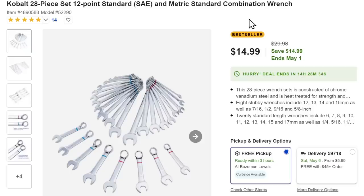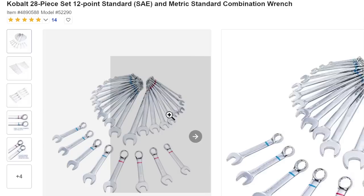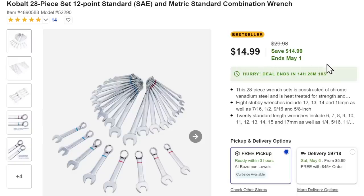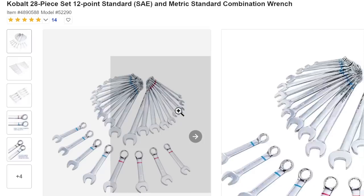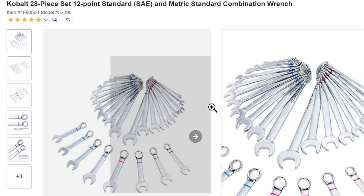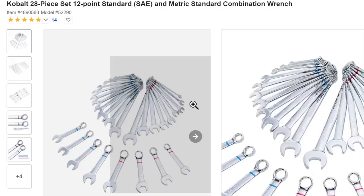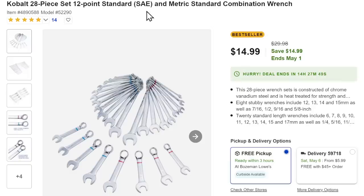Let's jump over to Lowe's real quick. We've got the Cobalt 28-piece 12-point standard SAE and metric combination wrench set. Nothing magical about it — just a good, solid, basic DIY wrench set that's going to cover most of your bases. Coming in at $15. Now, this is a Cinderella deal — it'll turn back into a pumpkin at midnight and go up to $30. If you just need a basic wrench set, maybe one to carry with you, for $15 it's not a bad set.